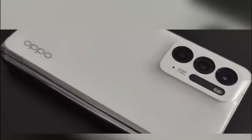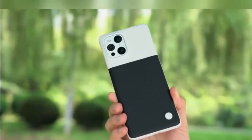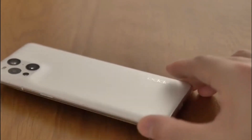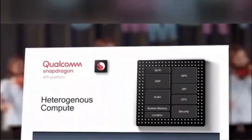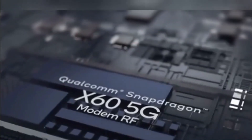The Find 6 Pro features a 6.8 or 6.9-inch AMOLED QHD+ 120Hz display with an in-screen fingerprint scanner. The Snapdragon 8 Gen 2 powers the device with LPDX RAM and UFS 4.0 storage.